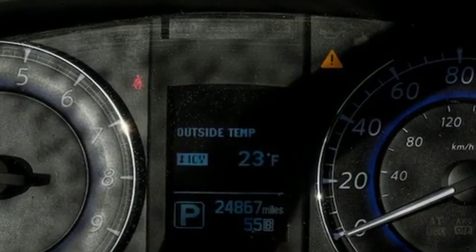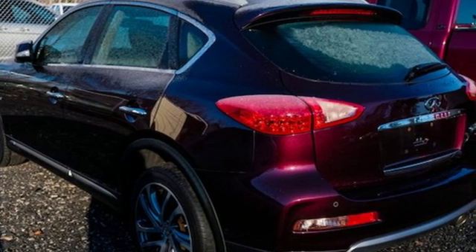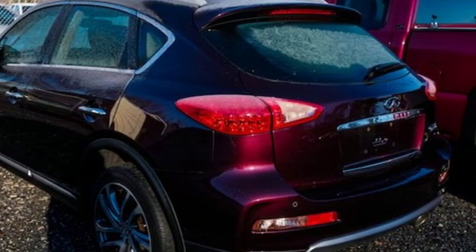For the distinctive life, you need a distinctive vehicle. Make it an Infiniti. There's even more to see in person. Take it for a test drive today.